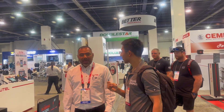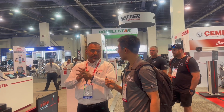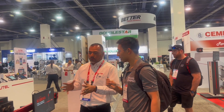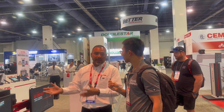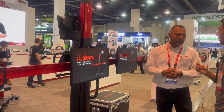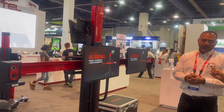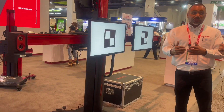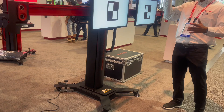They're gathering feedback at SEMA and hopefully in 2025 this will go to market. They've had very good reception from people over the past couple of days — some people even wanted to buy the prototype. This is their only prototype here at SEMA. It's something that's going to take human error out of the picture.